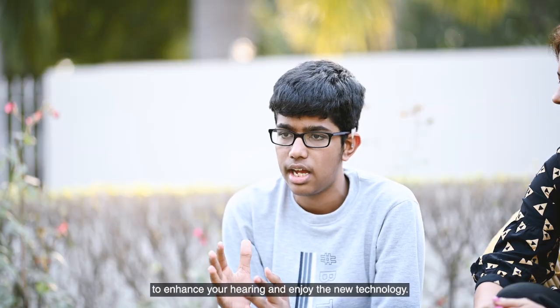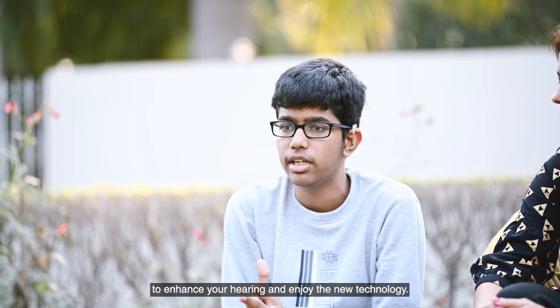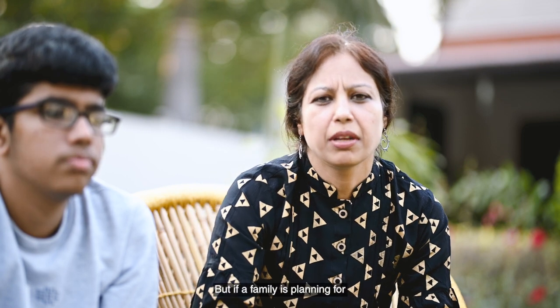I have upgraded to the Marvel CI processor and it has been a wonderful experience. I love the features like the Bluetooth connectivity. I would recommend upgrading to Marvel CI to enhance your hearing and enjoy the new technology. Not only for upgrades, but if a family is planning for cochlear implantation, they should select the Marvel CI processor — it's great in technology and the processor itself adjusts to changes in environment.